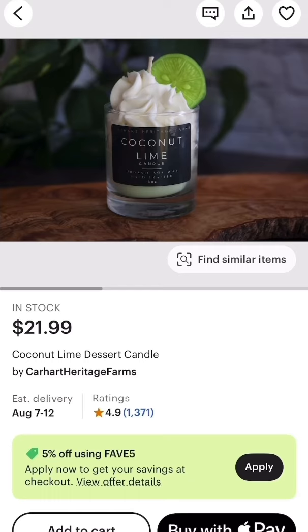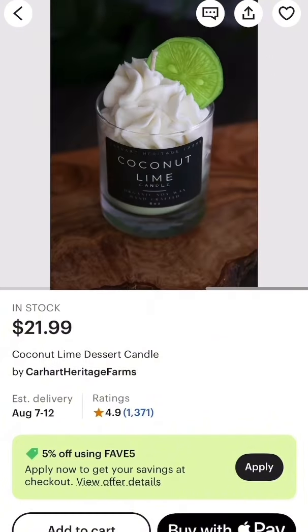Carhartt Heritage Farms. The first listing is for the coconut lime dessert candle. This is giving a relaxing evening on the beach with a bahama mama in your hand and sand between your toes. I love how bright green the lime is.